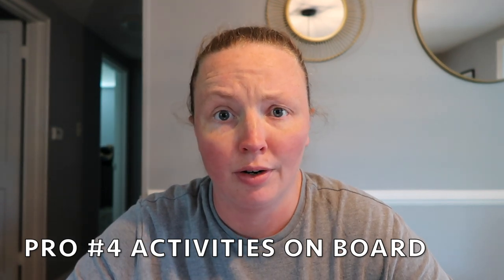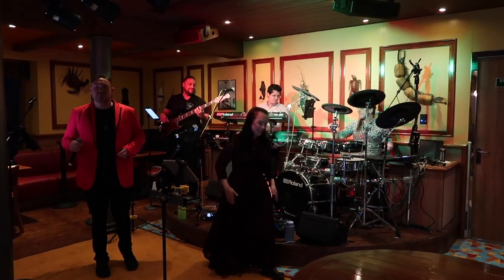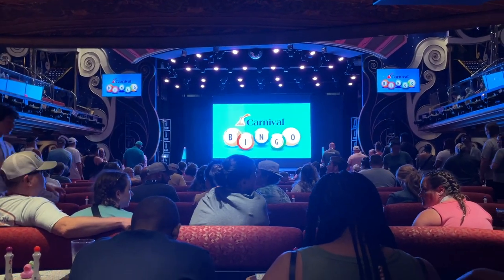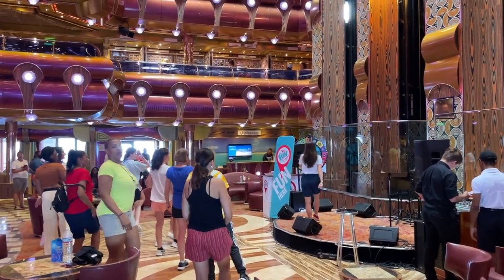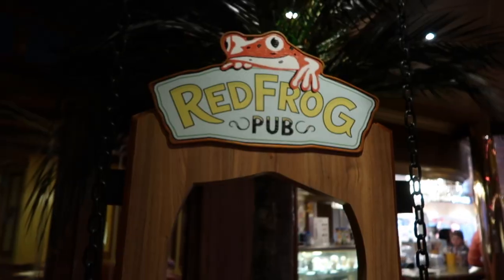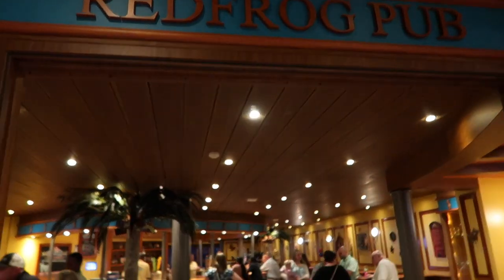Another pro of the Carnival Freedom was all the activities they offer day to day. You can look on the app to see what's going on for kids and adults. We did bingo — where you can win cash prizes — deal or no deal, and the Love and Marriage show, which was adult-only and so much fun. The Carnival Freedom also has an adult-only pool, a casino which is 18 and up, and a bunch of other bars and restaurants where adults had a great time.